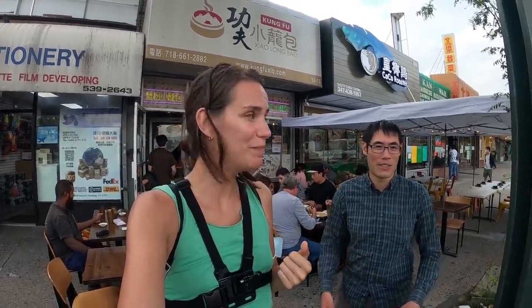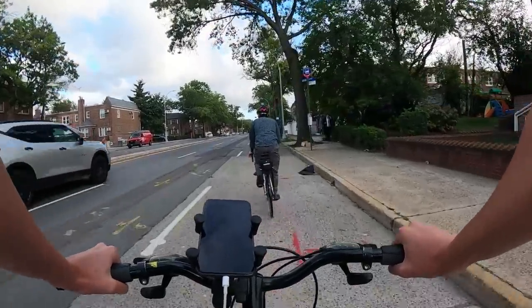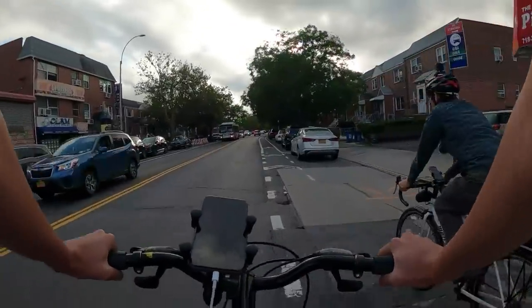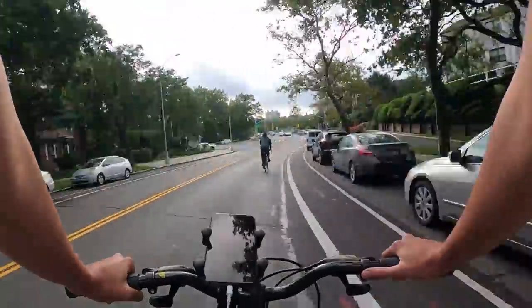A little bit of a twist to our plan for today — Action Kid is actually gonna come with me to the East Village, back to the East Village. He's gonna shoot the video. Let's go!